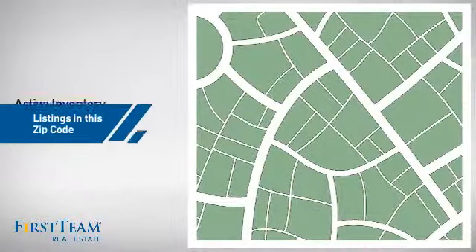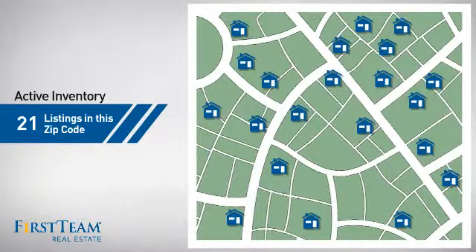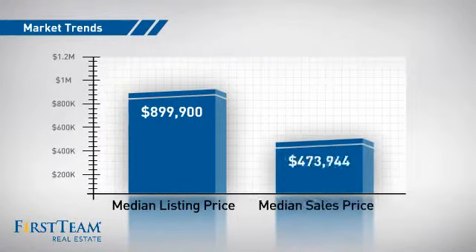Wondering how it stacks up against the competition? There are now just over 20 homes on the market within this zip code, with a median list price of just under $900,000 and a median sale price of $475,000.